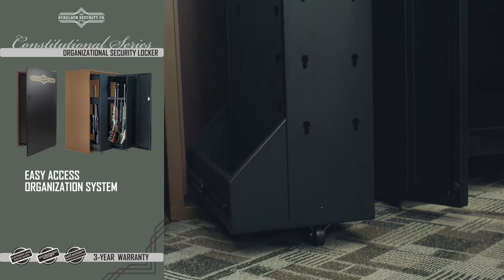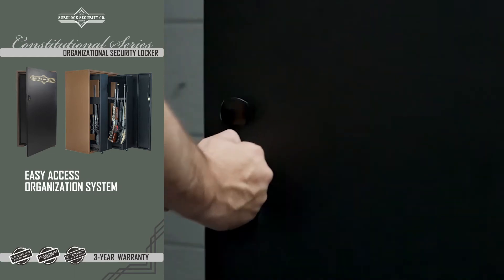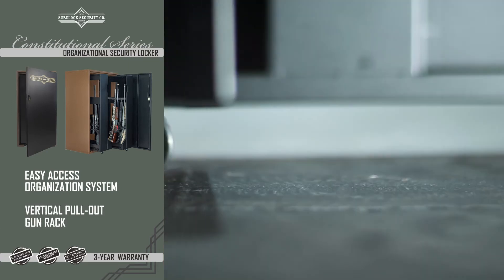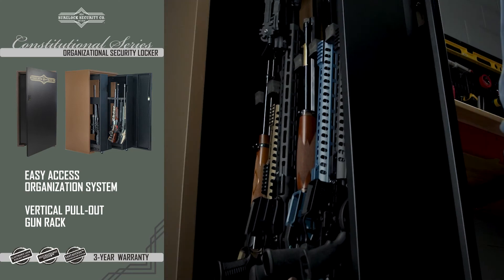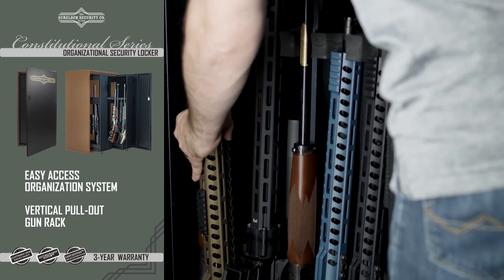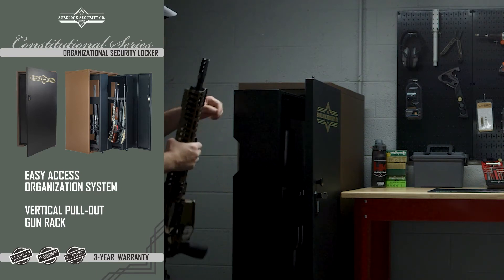Safely store your guns with scopes attached — no scratching, no overlapping, and no stacking. Our easily maneuverable vertical pullout gun rack is equipped with a smooth glide support roller that has the ability to hold up to 150 pounds each on the 14 gun model.